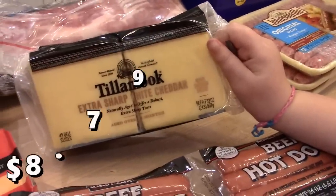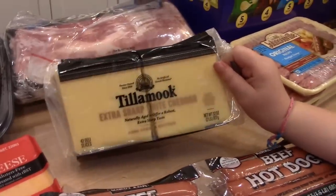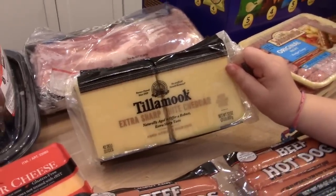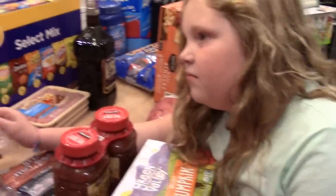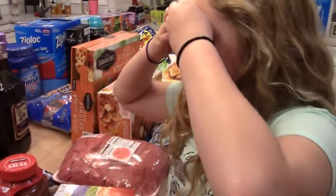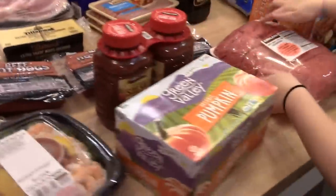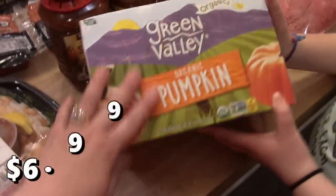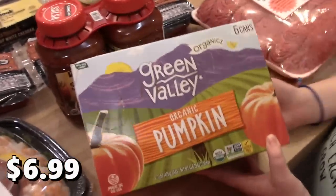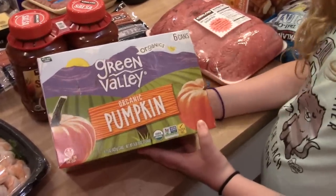I got some slices of white cheddar cheese — I haven't seen this at Costco before, but I haven't been there in a couple of months. We'll probably use this for lunches, snacking, and sandwiches. I also got some organic canned pumpkin — I usually like to buy some at the start of fall so I can use it for holiday baking.